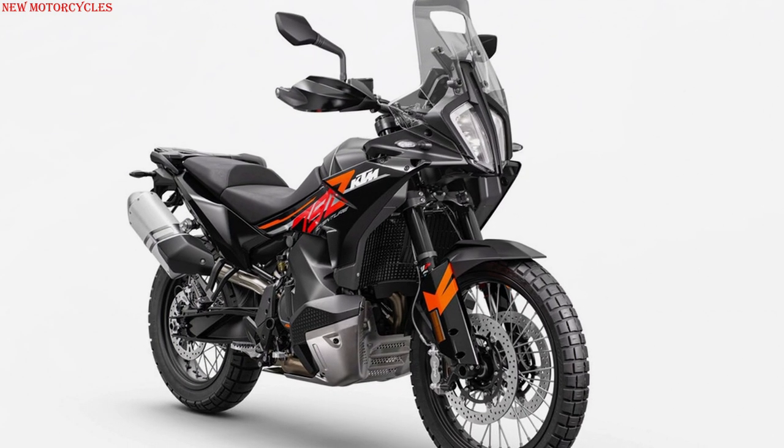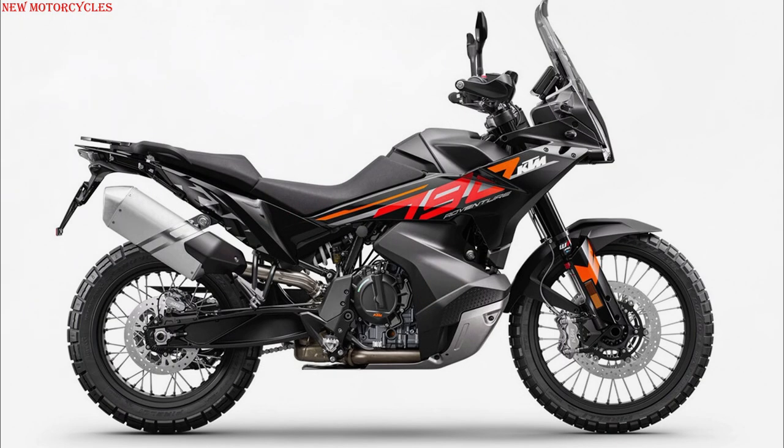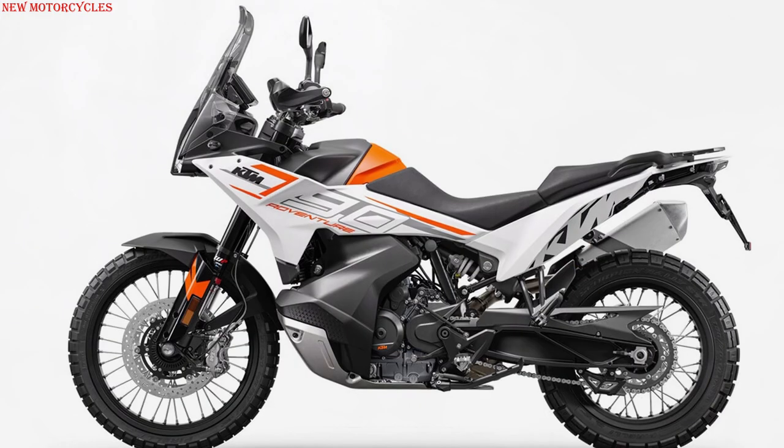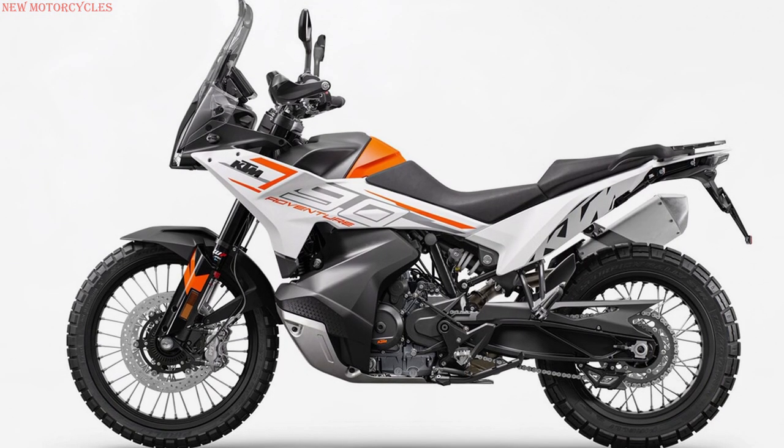The KTM 790 Adventure 2023 is offered in two colors — black and white — and will arrive at dealerships from April 2023. The price has not yet been announced.